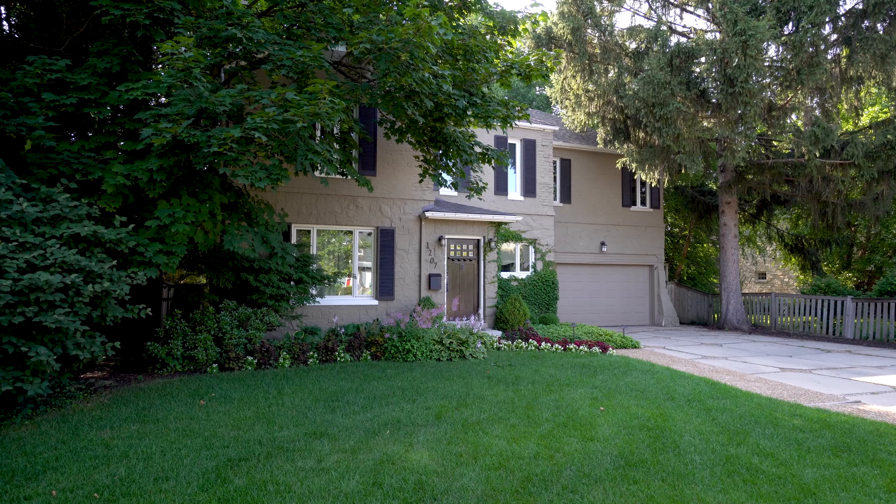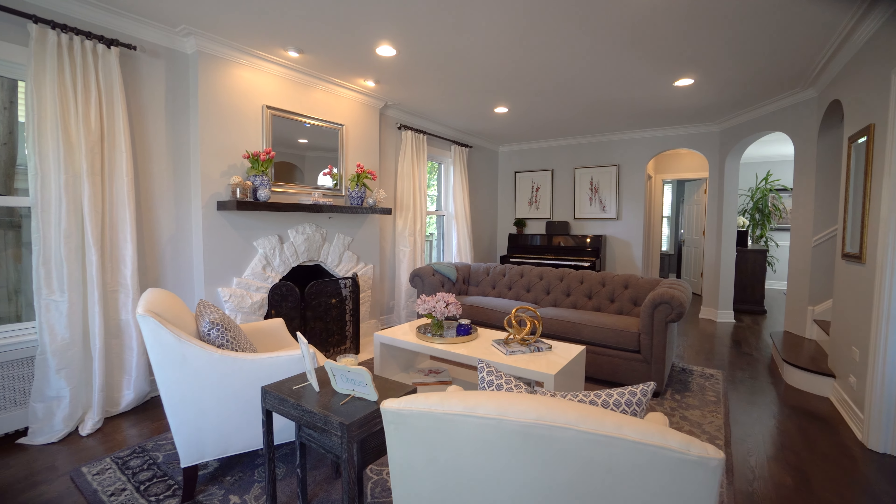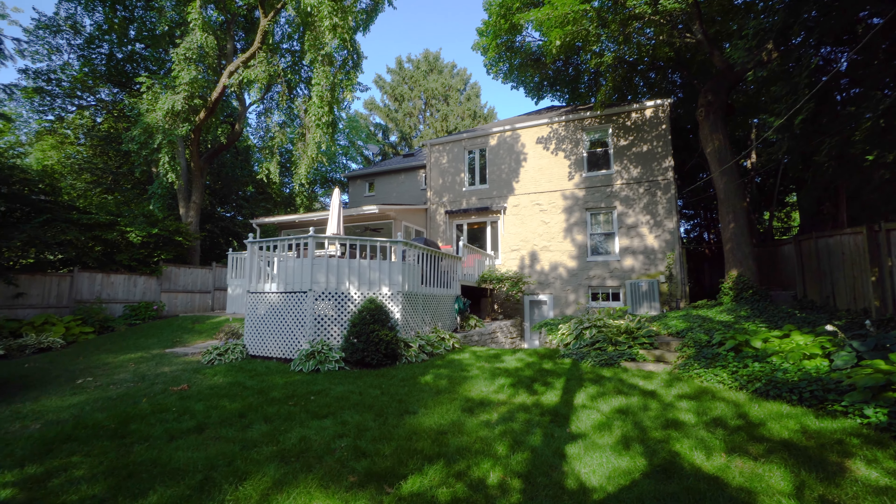It doesn't get much better than this. Fantastic updates, fabulous space, all in your own private oasis.